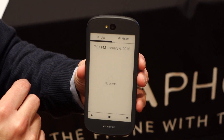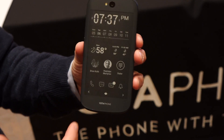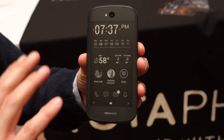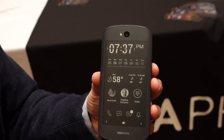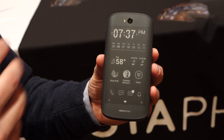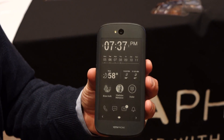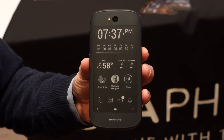How long can you last just using the EPD? You can go up to six days primarily using the EPD display. If you're going back and forth to the LCD a little bit, we're saying about two days. It's a lot of variables — it depends on the usage. If you're primarily using the EPD, you're going to get plenty of days out of it.